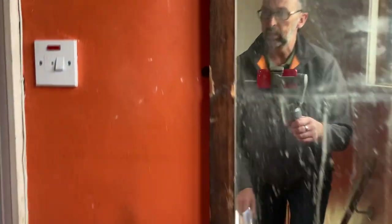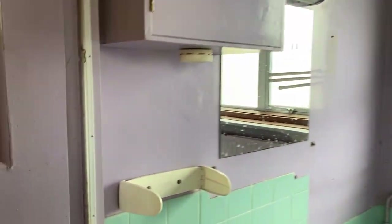So heading upstairs, three bedrooms and a bathroom. Here we are in the bathroom.